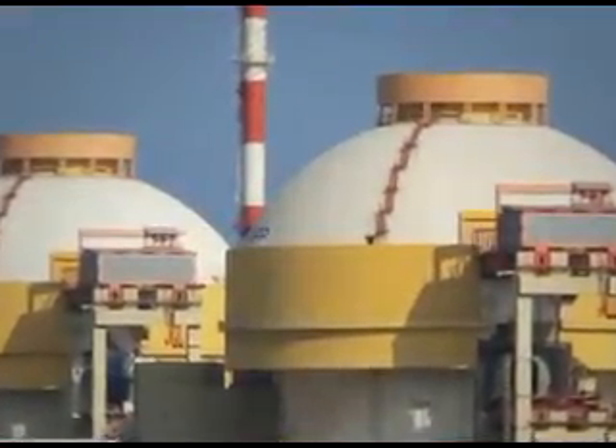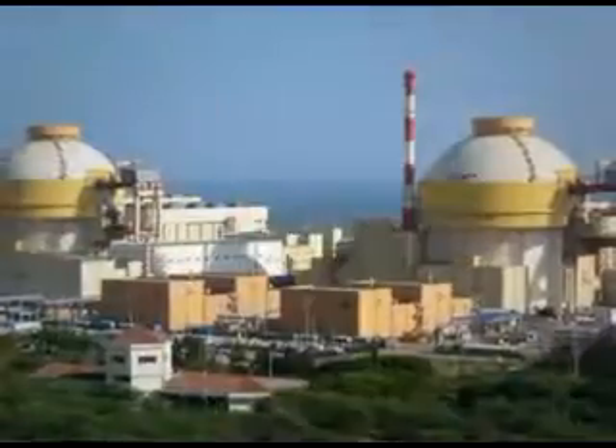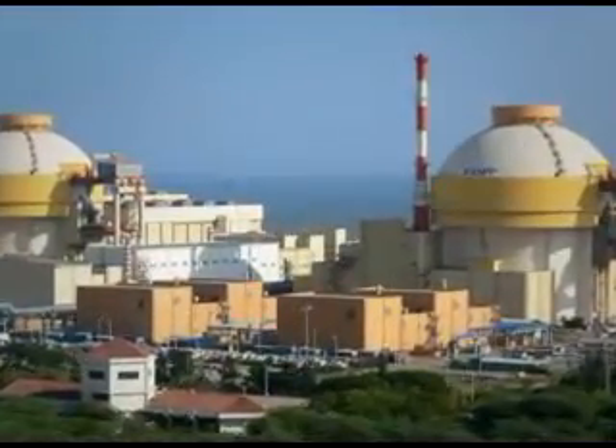Though the unit has been running at full capacity of 1000MW for the last 10 days, the declaration of commercial operation will allow KNPP to receive a better tariff from the grid.